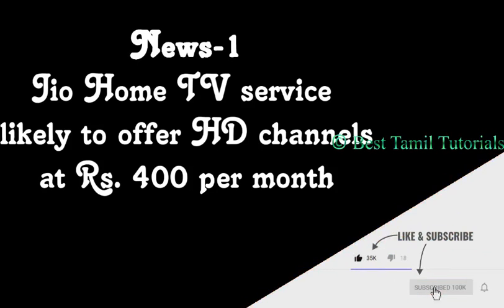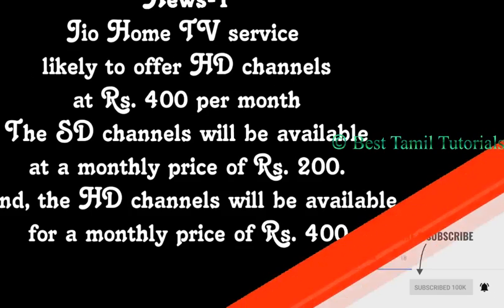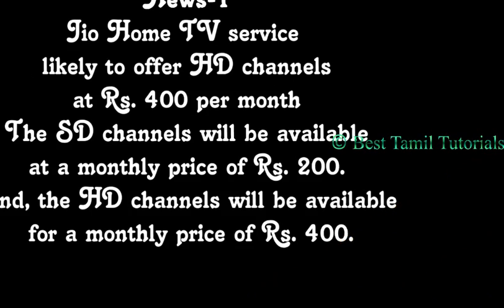It's available. SD channels are for 200 rupees, and HD channels are for 400 rupees.